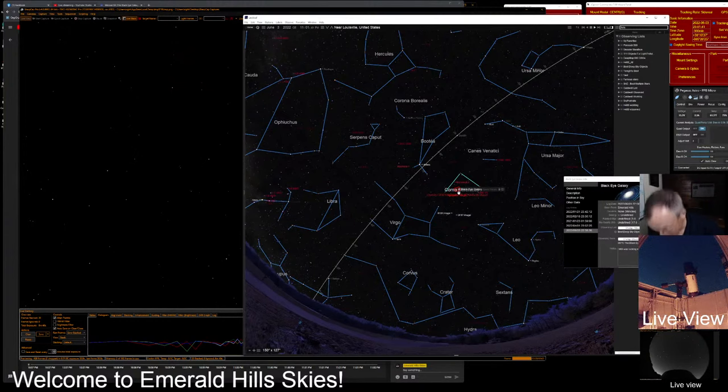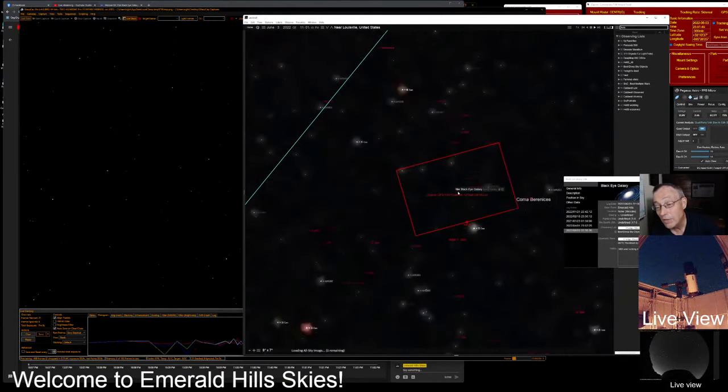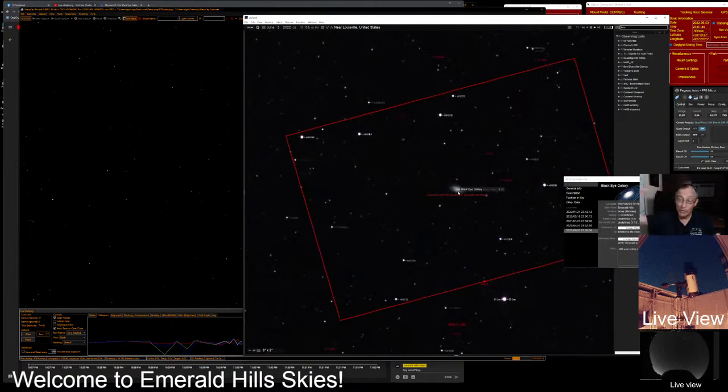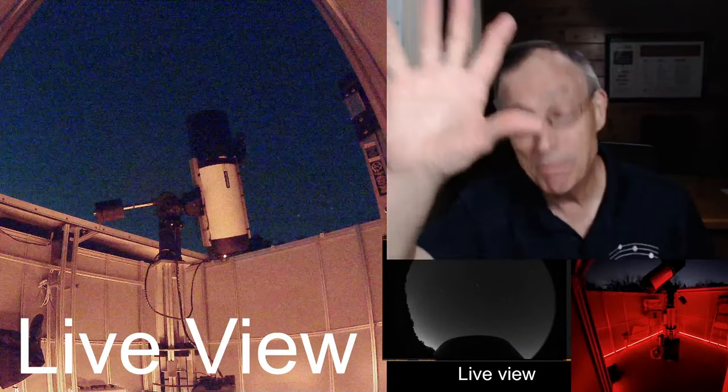You can see that we've got our little red square there — nothing related to the Red Square in Moscow, of course — and we've got the Black Eye Galaxy highlighted there. That red rectangle is approximately the field of view that our Rasa 11 has, and if you want to see what that looks like, there's our Rasa 11, and you can see it pointed up in the sky.